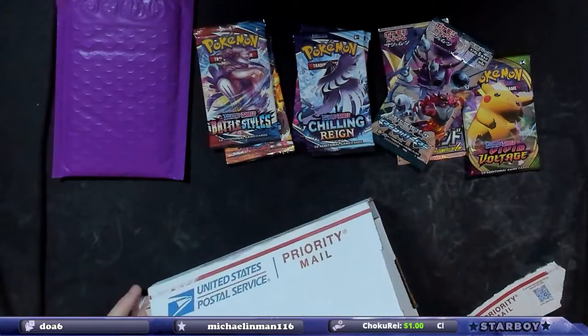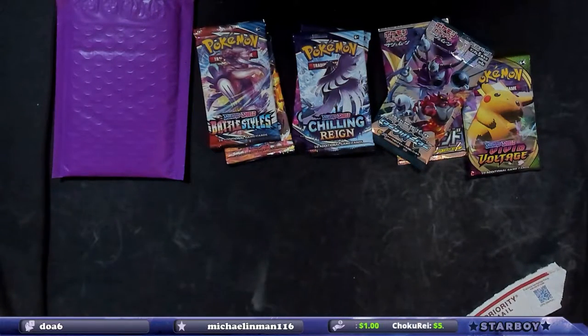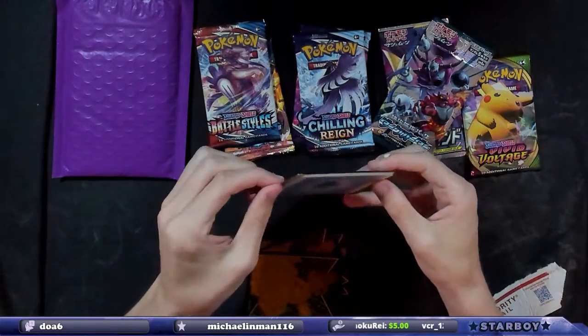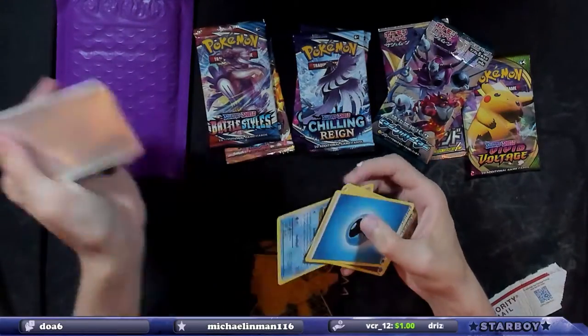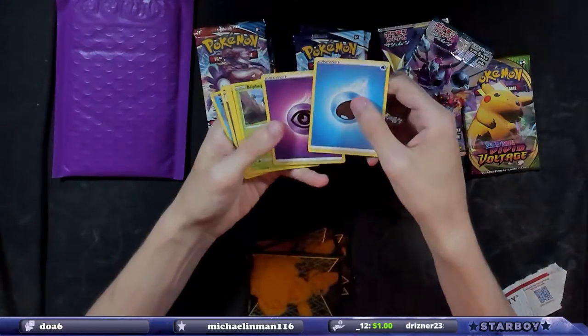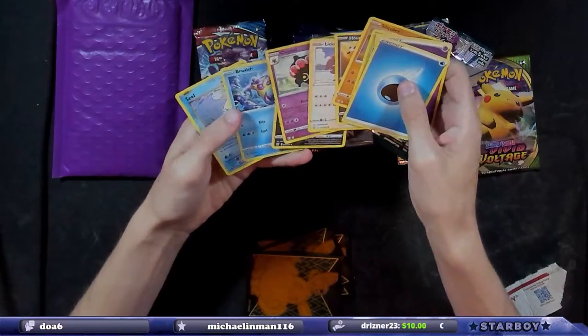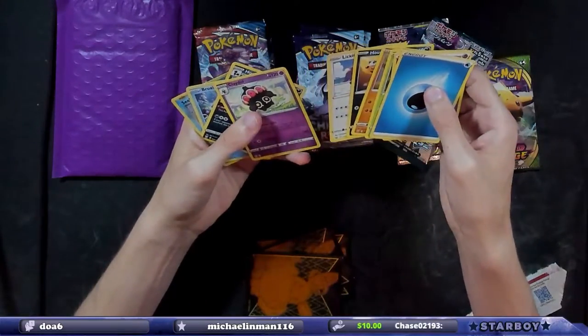Yeah, so I'm probably getting scammed on this, I'm gonna be honest with you. They put these random cards in here — let's see if there's anything good in the random ten cards. They say they do ten cards... we got two energies. Yeah, there's nothing in here, nothing at all worthwhile.